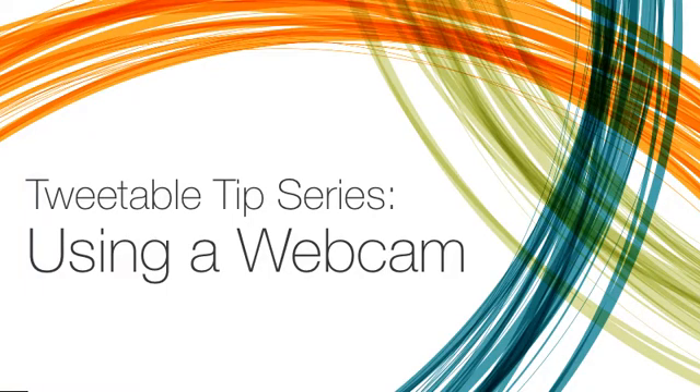If webcams are your primary method of recording videos, these tips will lead to a cleaner, more professional-looking final product.